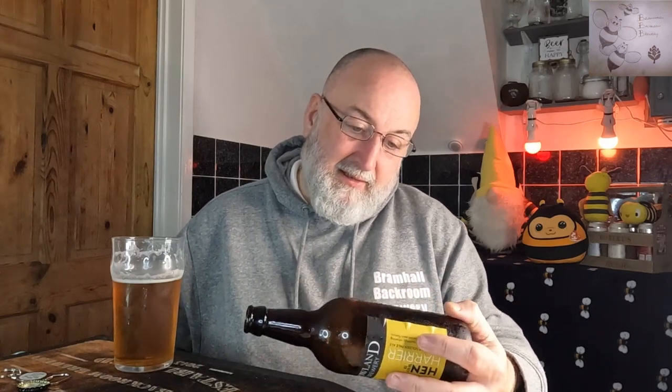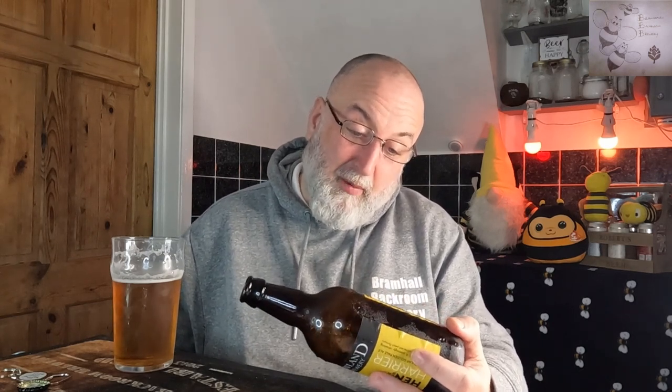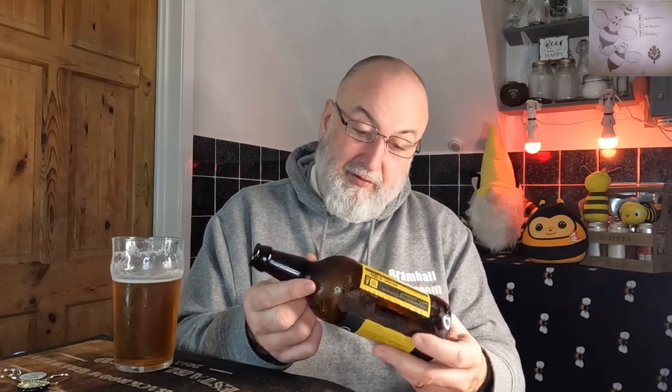The Hen Harrier just says it contains barley and wheat. It's got the website www.bowlandbrewery.com — Bowland Beer Company Limited, Holmes Mill, Greenacre Street, Clitheroe. The label says: 'Our top-flight ale, a stunningly refreshing beer filled with soft citrus and peach flavours.' No — not for me, not getting that, not getting the citrus and peach flavours.